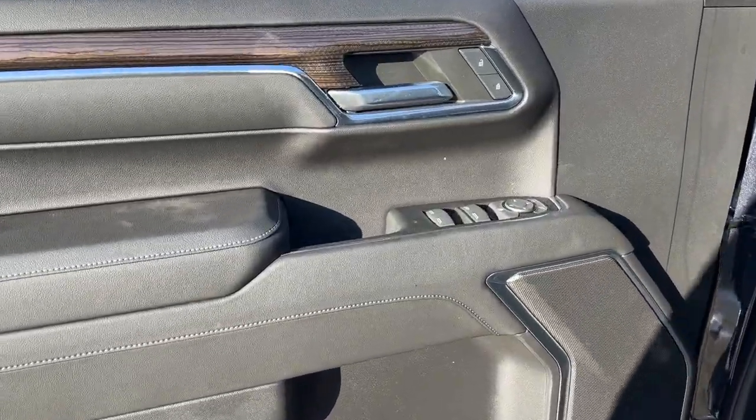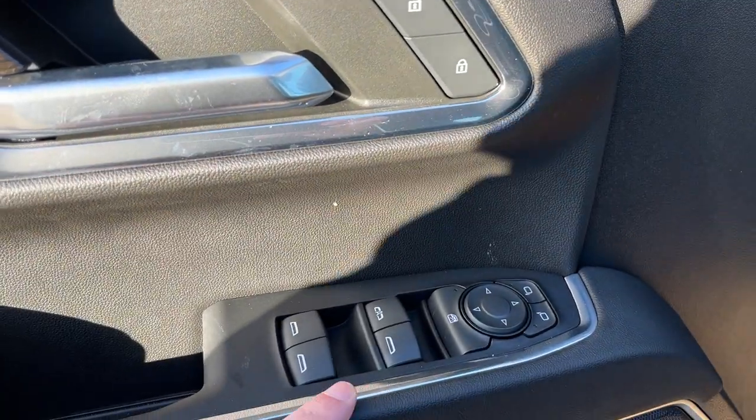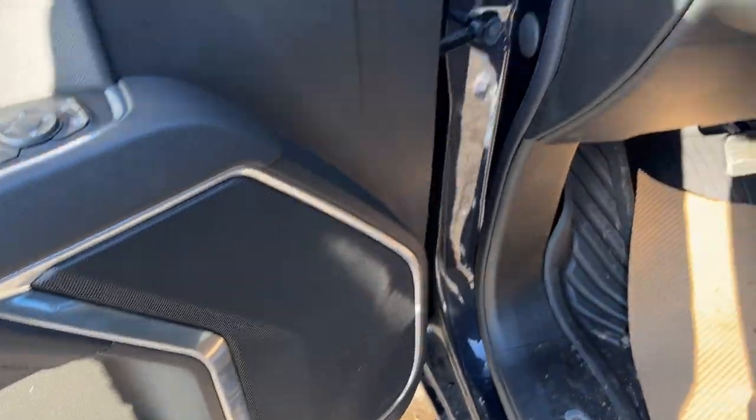Starting off in the front of our RST we have a chrome finish door handle, power locks, power mirrors, power windows, and our rear window lock, storage, as well as our speaker and the rest of the door.